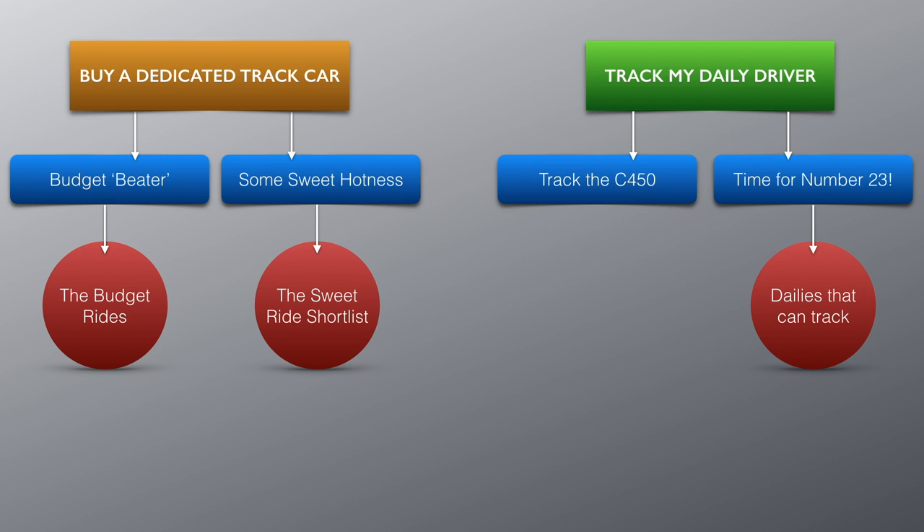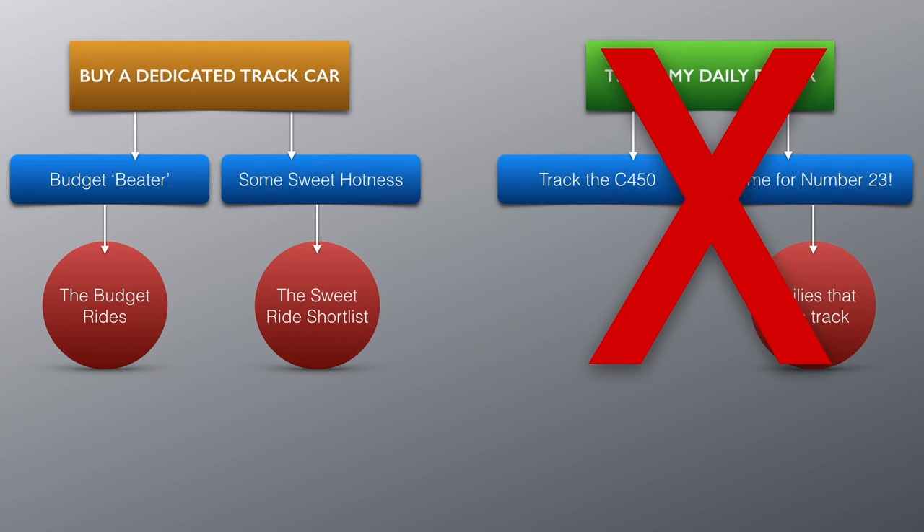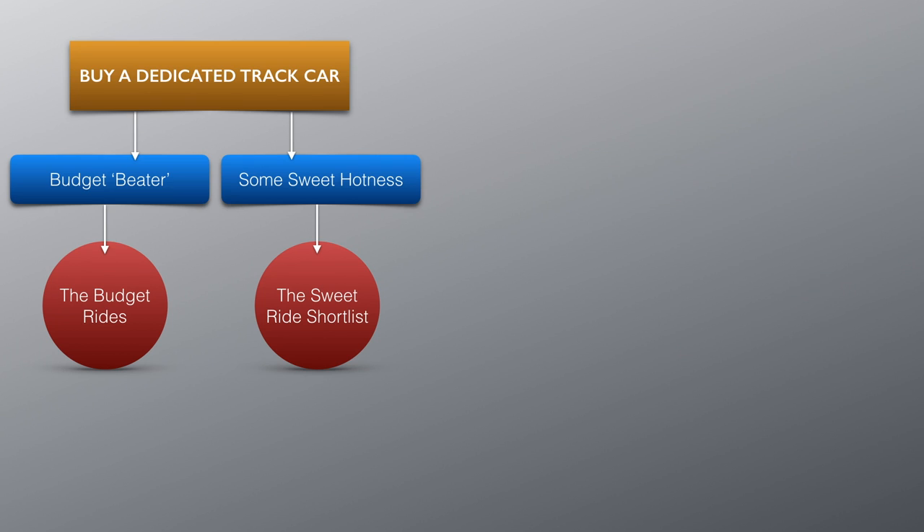I introduced my track car decision tree in my first episode, and now it's time to make some edits. After my day at the track with my Mercedes C450 AMG, I've decided the daily driver's part-time race car just won't work for me. Because of the tension I had every twist and turn with my not-so-cheap and one-and-only car on the track, I know replacing the C450 with another daily that doubles as track monster won't work for me either. So, I'm headed down the dedicated track car route.